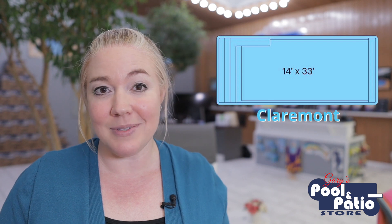Now, if you like full-width shallow end steps, you've got options like the Claremont, which is a 14 by 33, that has a seat bench extending from one of the steps in the shallow end, and then also a full-width bench seat down in the deep end. Or you could go with the larger Kingston, which is a 16 by 38, or even bigger, the 16 by 40 Ocean Breeze.